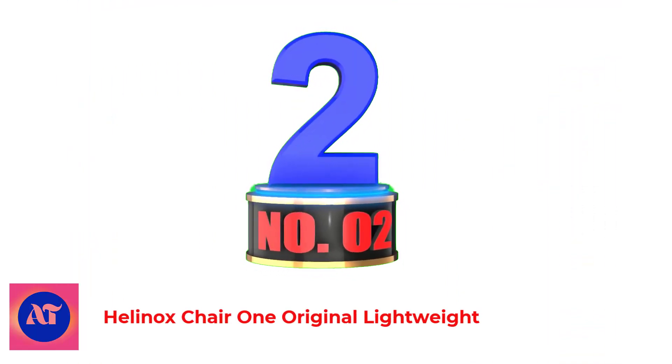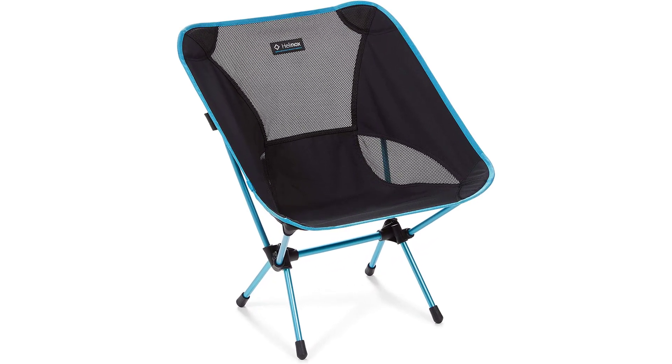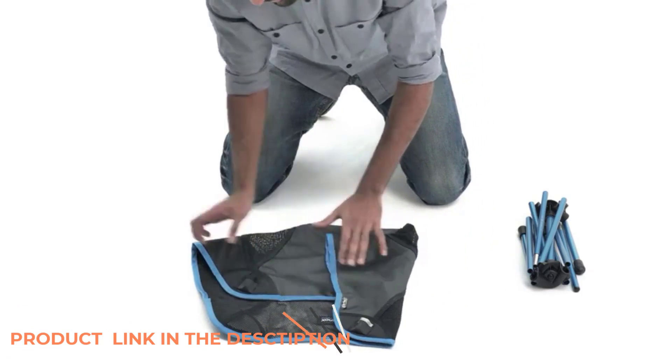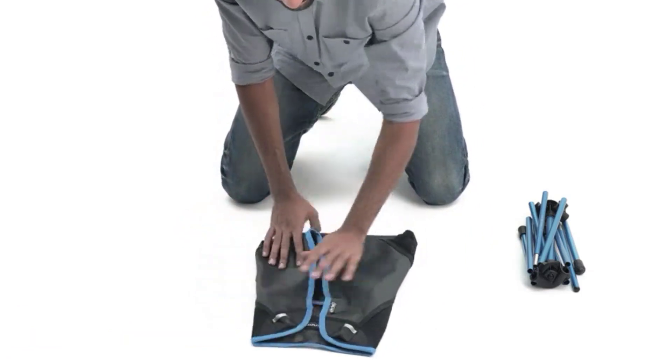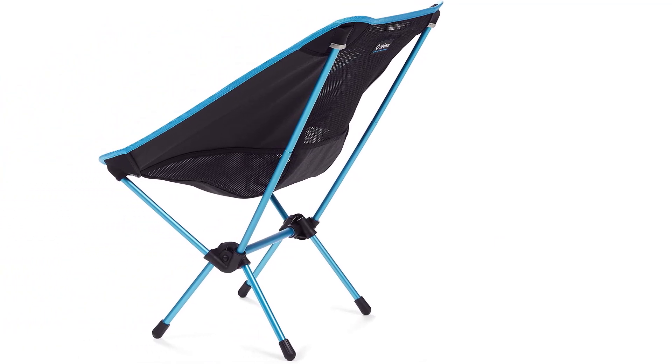Number 2: Helinox Chair 1 Original Lightweight. You can stow this feather-light compressible chair in a backpack or even a work bag. Today's specialty backpacking chairs are impressively small and light, but they're also far more expensive and significantly less comfortable than typical full-size camp chairs. We recommend buying this type only if you intend to carry your chair long distances, whether you're backpacking or trekking across Central Park.